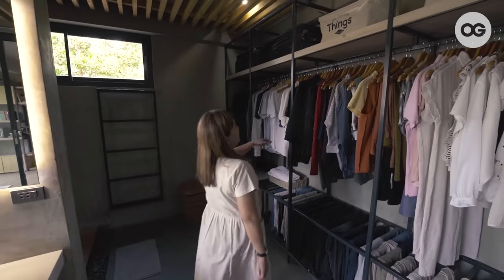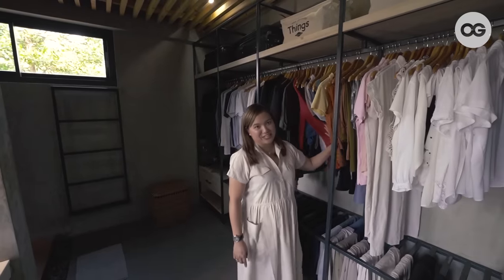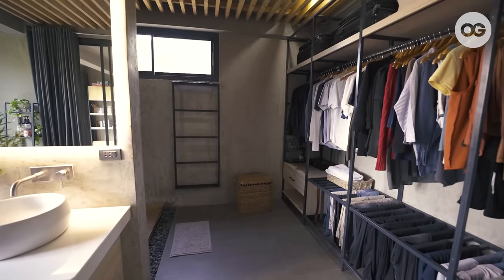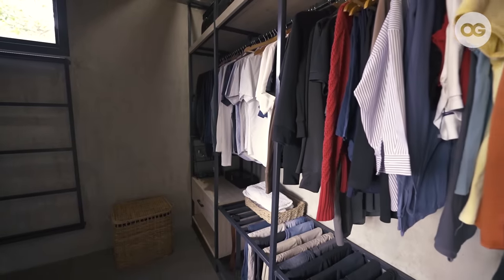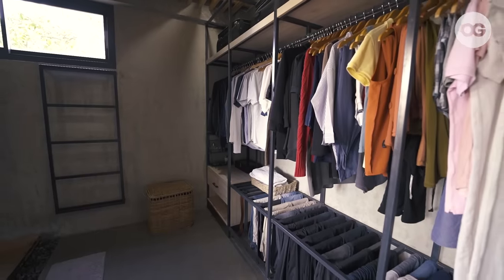On this side is our open closet — welcome to our mini changge. We don't have a lot of clothes; we usually wear the same kinds of things. Sometimes people think we don't change, but actually we just buy a lot of pieces of the same style of shirt.